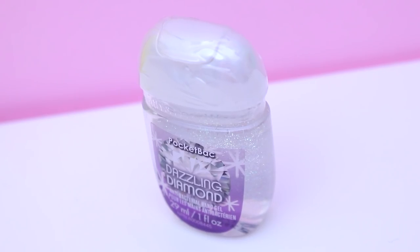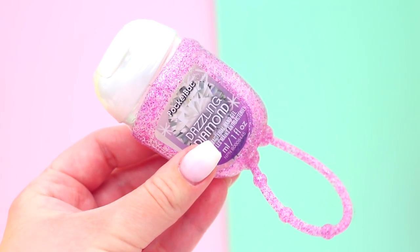I could not go to Bath & Body Works without picking up a hand sanitizer. There were so many to choose from but I went with Dazzling Diamond, basically because it's got really pretty glitter in it and I love glitter. Just like the candles having their little outfits and clothes, the little sanitizers have them too. I picked up this little pink glittery one — you put the sanitizer in and you can attach it to your keys. I have accessorized my little hand sanitizer.